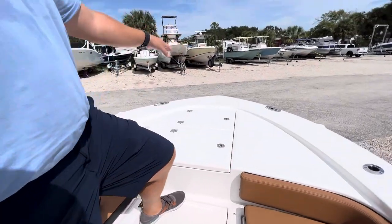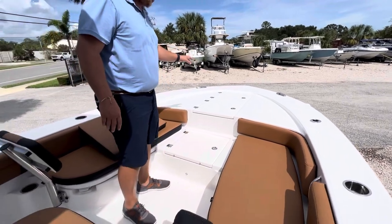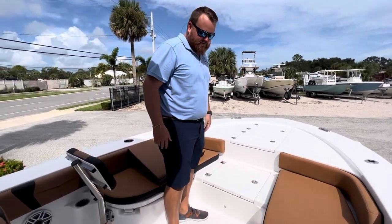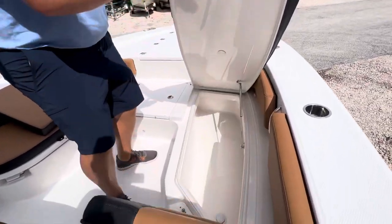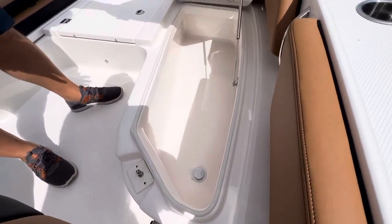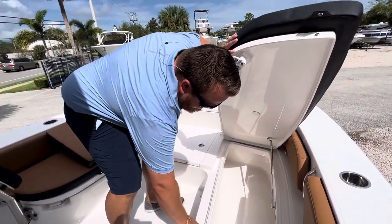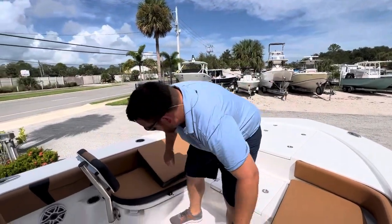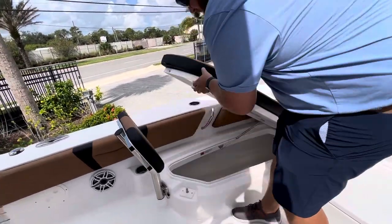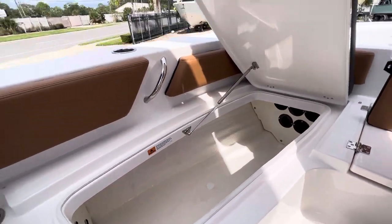Forward, there's a plug that is pre-wired for a trolling motor — we can add whatever you like, lots of different options out there nowadays. Anchor storage is up there as well. Under here, let's pop these open — these are insulated coolers, so they have a nice gasket seal and a drain plug in them. On this side, there is rod storage — sleeved rod storage.